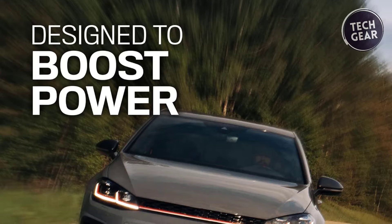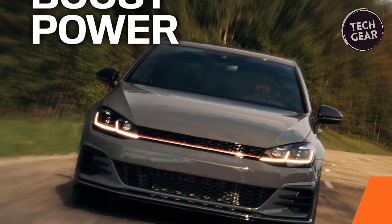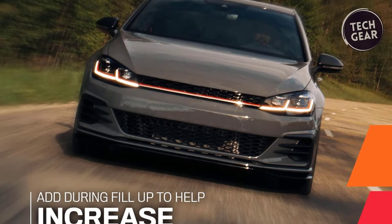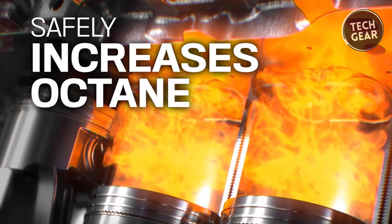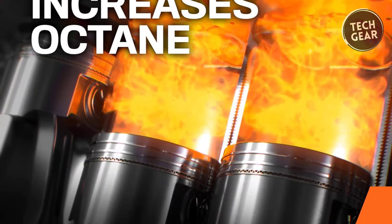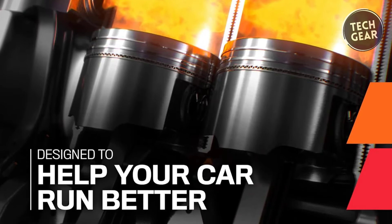One of its key attributes lies in its ability to clean fuel injectors, ensuring that internal components are free from the detrimental effects of carbon deposits, thereby optimizing fuel system functionality. This additive goes beyond the ordinary, not only boosting power but also increasing octane levels to enhance overall engine efficiency.